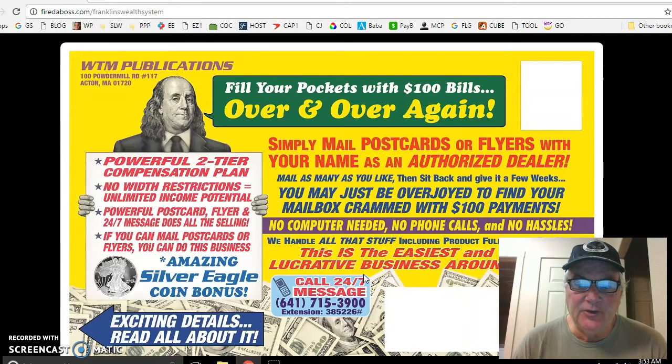Hi, good morning. This is Brad Kamansky, and today I just wanted to share the newest release from WTM Publications. It's called Franklin's Wealth System, and this is an oversized postcard.